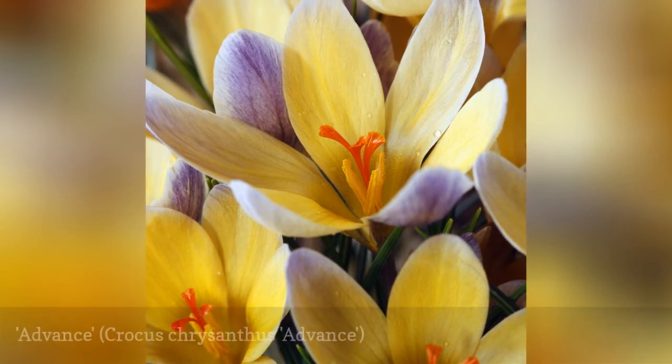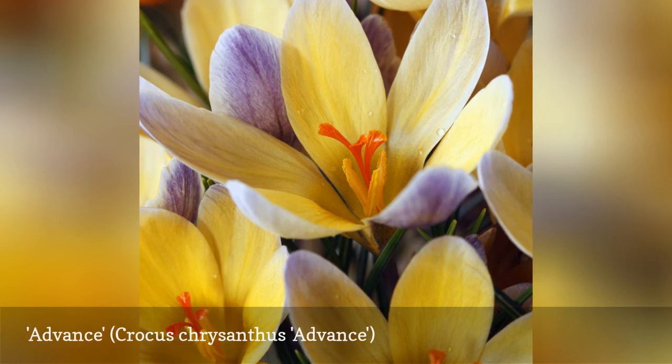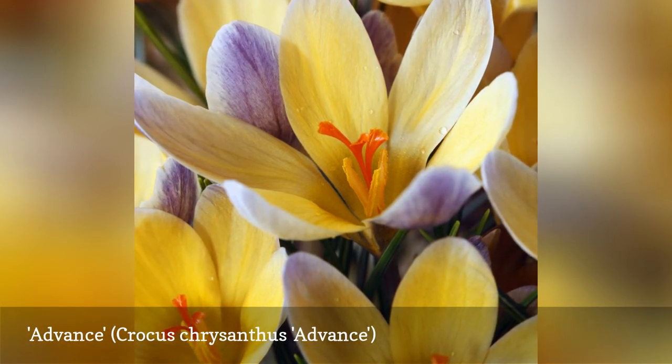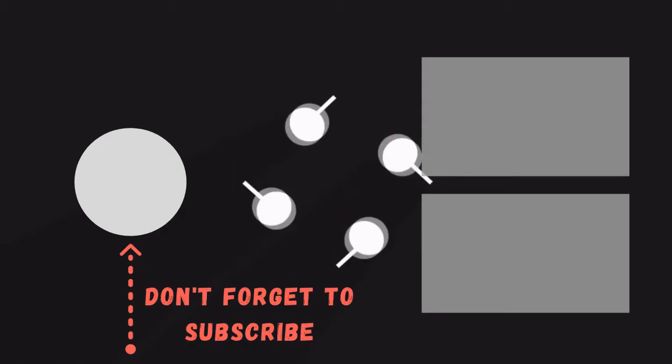Advance is one of the earliest bloomers you'll find. By late spring plants are dormant, making it an ideal variety to plant in lawns. Plant in sunny areas, as flowers will stay closed in shady areas as well as on cloudy days.